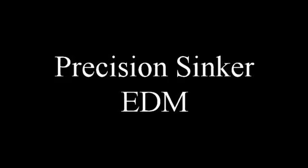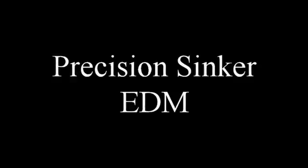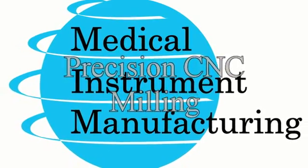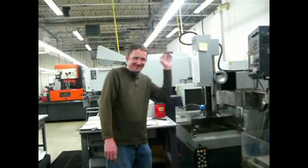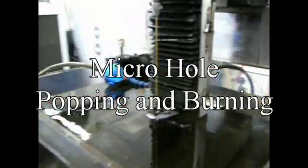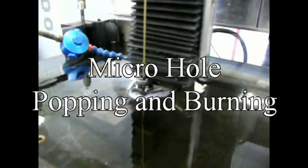We have both manual and CNC sinker EDMs, which can be equipped with automatic tool changers to completely automate the process. We provide comprehensive precision CNC milling services. Our micro-hole popping burning services are used to produce small holes ranging from .002 to .125.